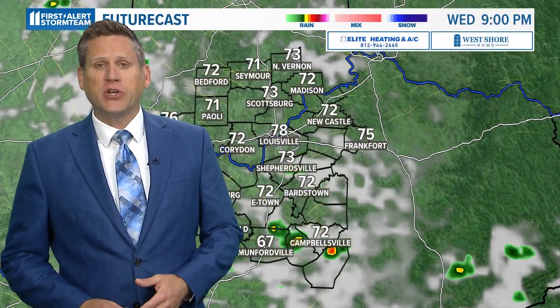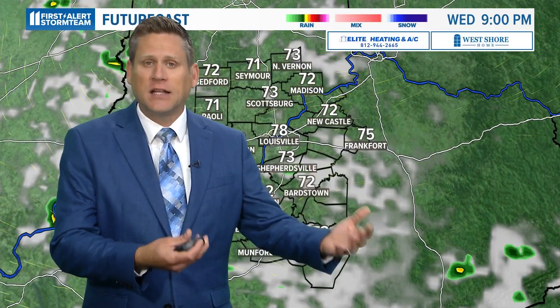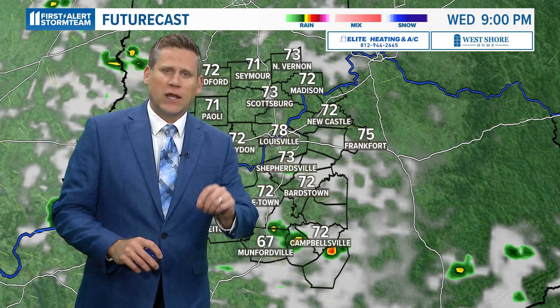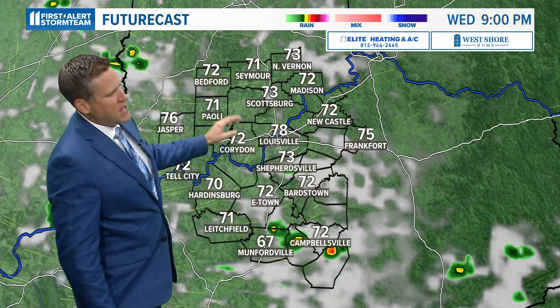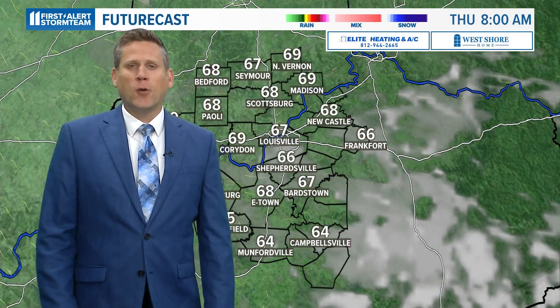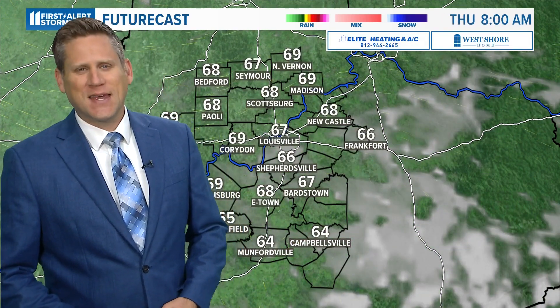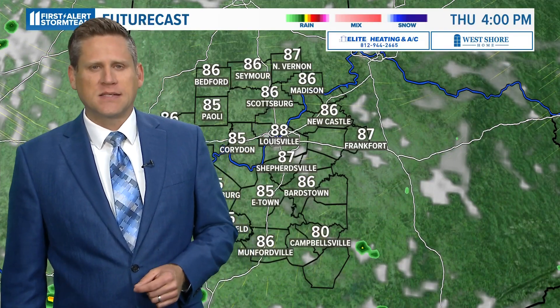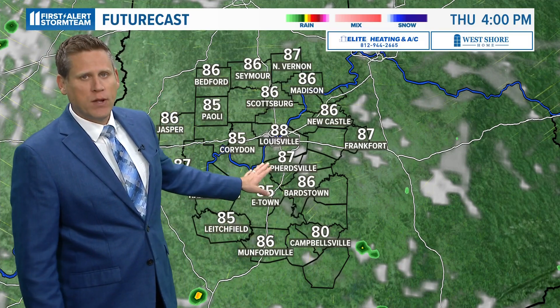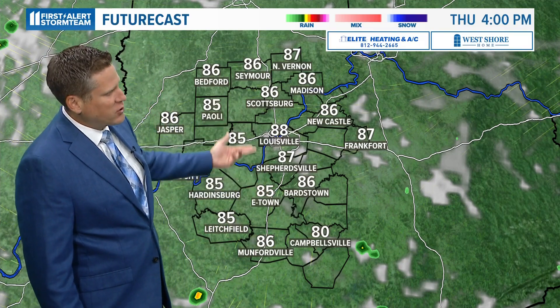Switching over to future cast, this activity — like yesterday and like clockwork — will diminish right around sunset. We lose the daytime heating as we start to lose that sunshine, and we lose the energy for any of those showers and thunderstorms. It will be a warm and summer-like night with low temperatures in the upper 60s, and tomorrow some drier air begins to slide in. So not expecting as many pop-ups, just about a 20% chance of that in the afternoon.